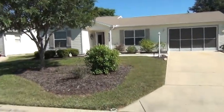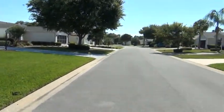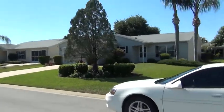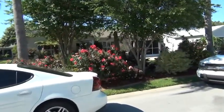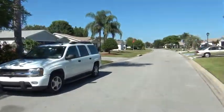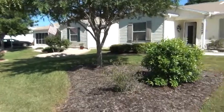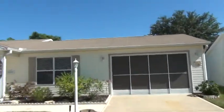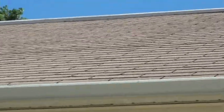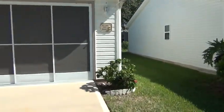This is the home from the outside. Show you what the neighborhood looks like. The roof up there is a 20-year shingle, just so you know. It's called a 3-tab shingle.